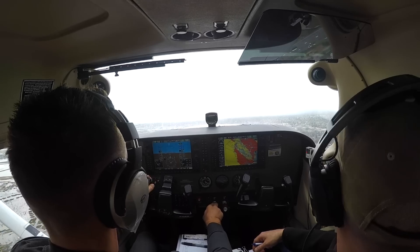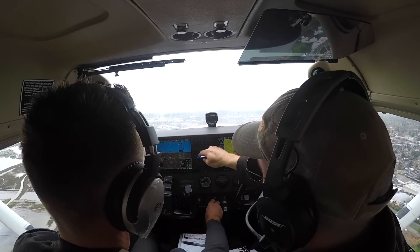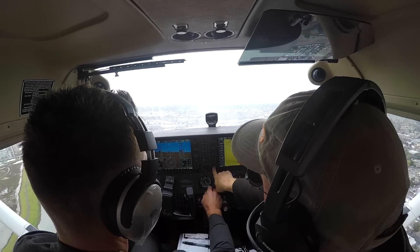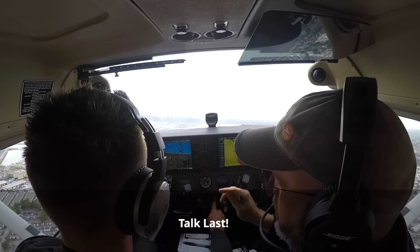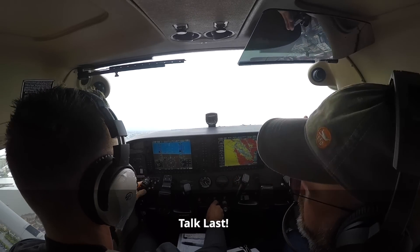NorCal, 6198 November, good day. Let me show you one of the best lessons you're going to learn. Flip NorCal over but don't call them yet. If they need you, they'll call you. You're aviating right now. We're going to aviate, then navigate, and communicate last.